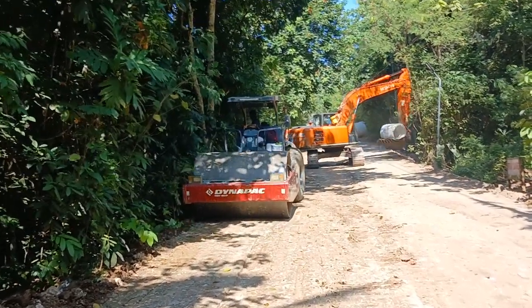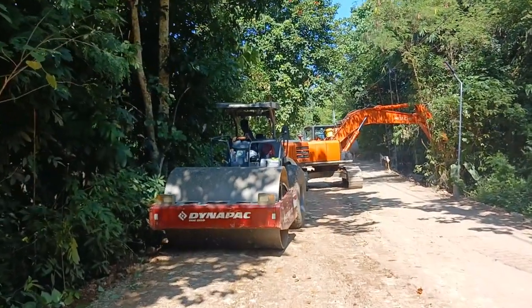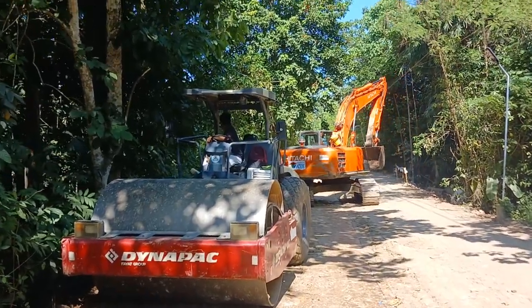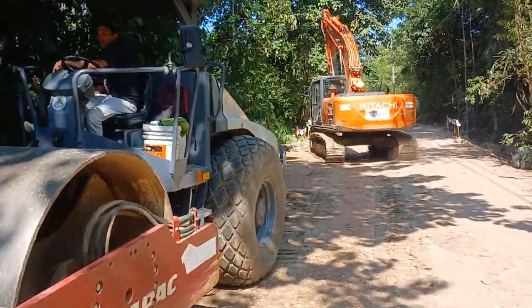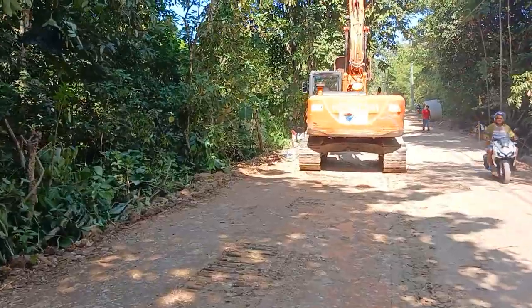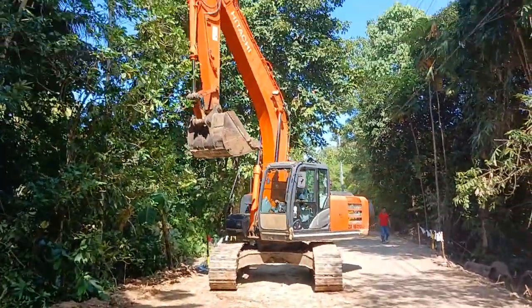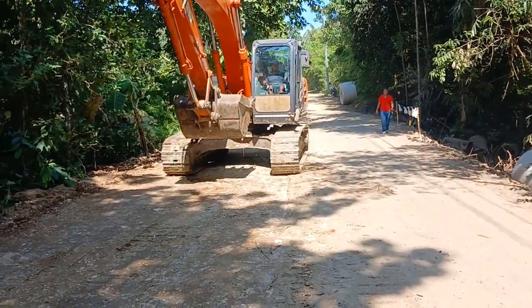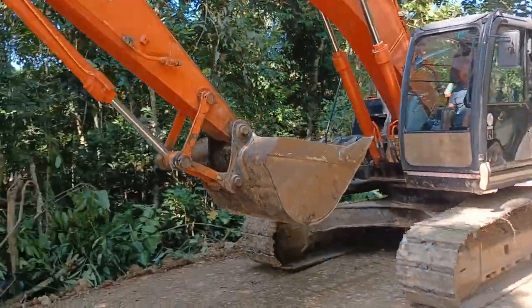Good morning ladies and gentlemen. This is now our second episode of the road which is going to be built between Kogon proper and our property in Kogon Chelte. They are working hard to get this road done — it's quite a job and many people are working on it.